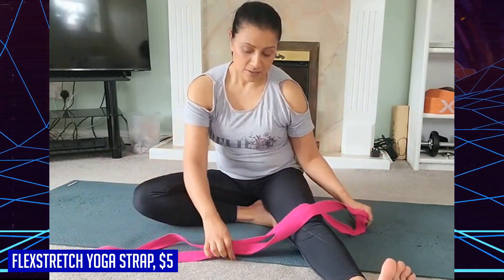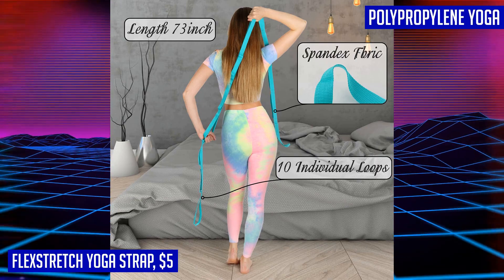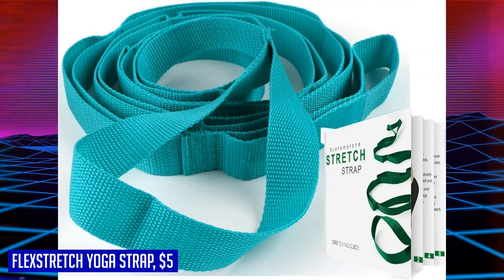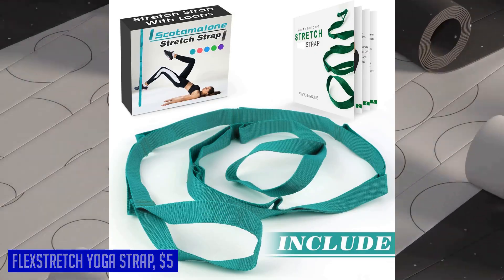The Flex Stretch Yoga Strap allows you to perform unassisted stretches with greater control, making it the top choice of physical therapists and athletic trainers. It offers a multitude of benefits for overall health such as greater flexibility, improved range of motion, enhanced muscle recovery, and reduced risk of injury. If you're looking to achieve classic static stretches and difficult dynamic movements while relieving joint pain and shoulder problems, the Flex Stretch Yoga Strap is a must-have accessory in your fitness arsenal.